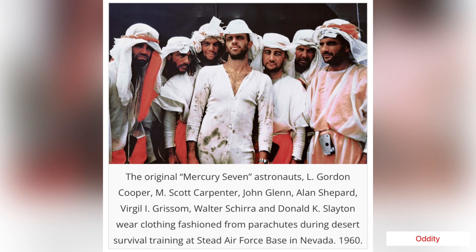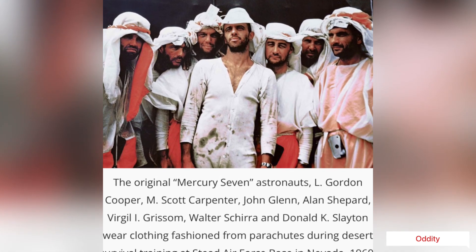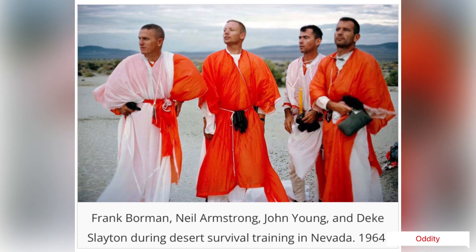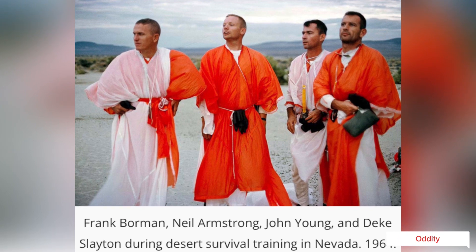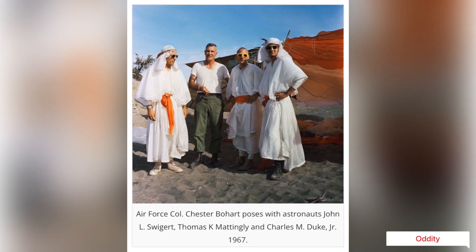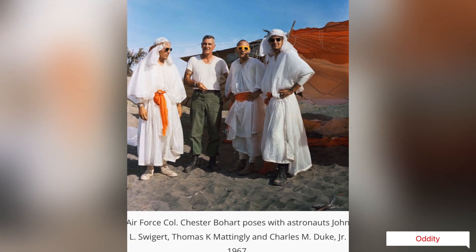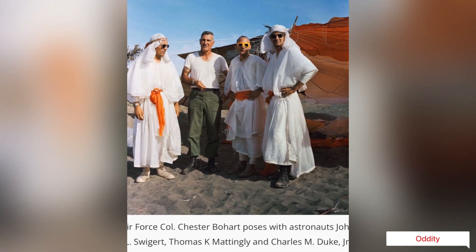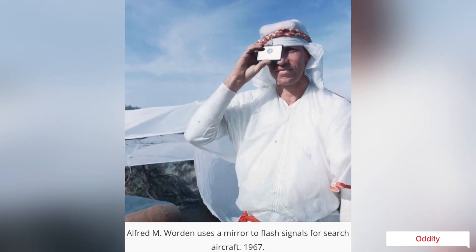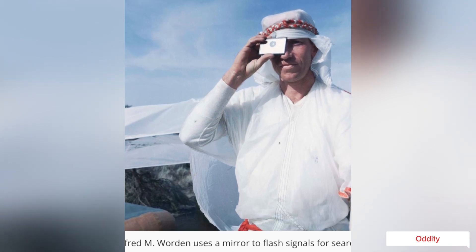On February 20, 1962, John Glenn Jr. became the first American to orbit Earth. Launched from Cape Canaveral, Florida, the Friendship 7 capsule carrying Glenn reached a maximum altitude of 162 miles and an orbital velocity of 17,500 miles per hour. After more than four hours in space, having circled the Earth three times, Glenn piloted the Friendship 7 back into the atmosphere and landed in the Atlantic Ocean near Bermuda.